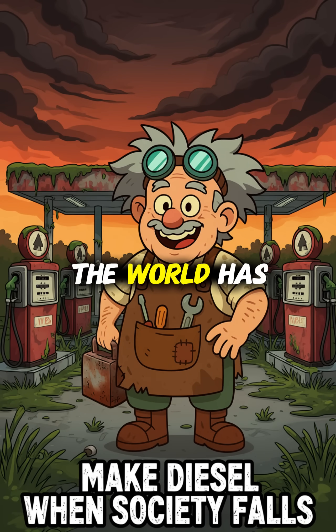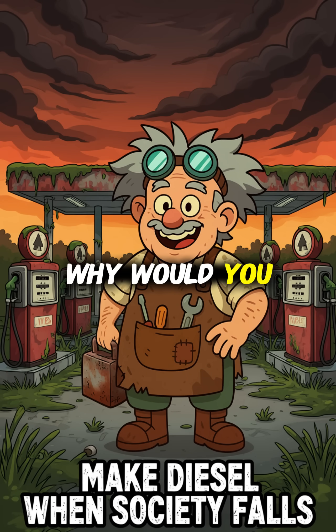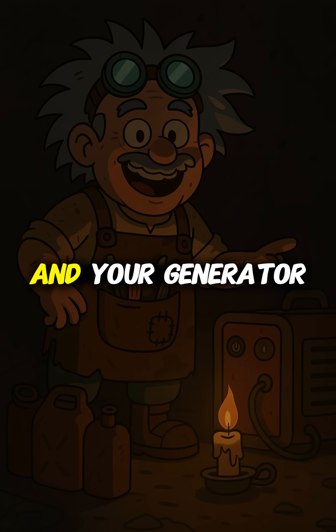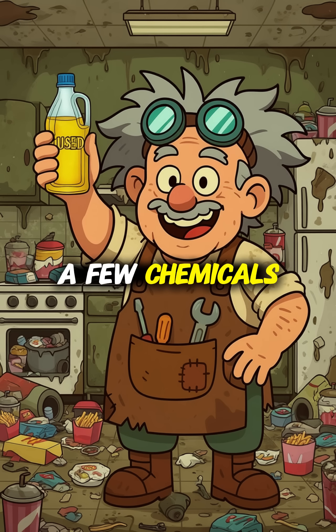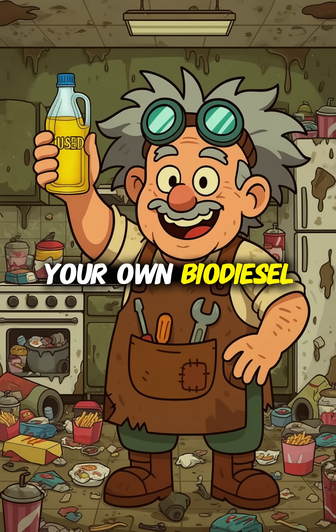How to make diesel fuel if the world has ended — and more importantly, why would you need it? Fuel trucks are stranded or controlled by warlords, and your generator is sitting silent. But with vegetable oil, a few chemicals, and basic filtration, you can make your own biodiesel.